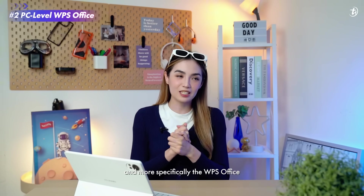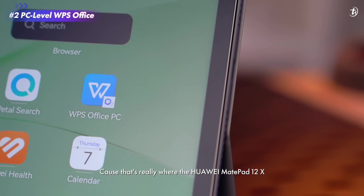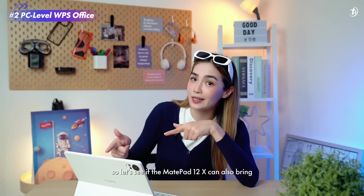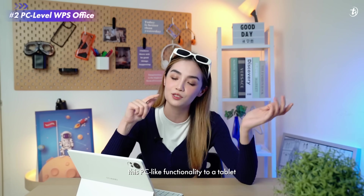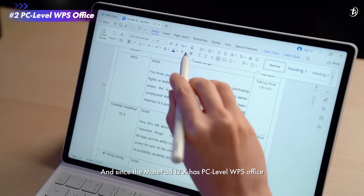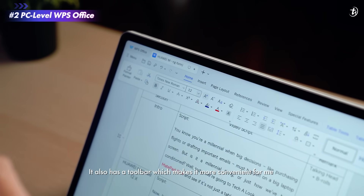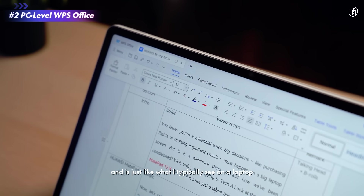Point number two, let's talk about apps and more specifically the WPS Office. Because that's really where the Huawei MatePad 12X starts to feel like a laptop. I'm so used to doing work on a laptop, so let's see if the MatePad 12X can also bring this PC-like functionality to a tablet. First up, I always need something to type out my scripts on. And since the MatePad 12X has PC-level WPS Office, I can use documents to type and format my script as I please. It also has a toolbar, which makes it more convenient for me, and it's just like what I typically see on my laptop.